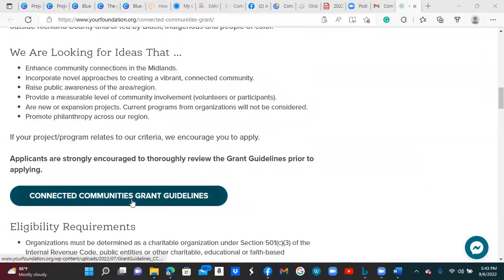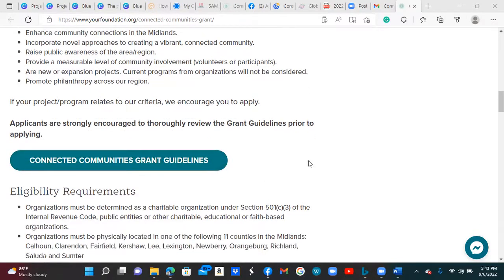There is a button here which you would click to get to the grant guidelines. As I've said in the past, you can use those guidelines as a checklist when you are applying for a grant, to make sure you have all the qualifying and required documents and areas that you need to input on the online application.